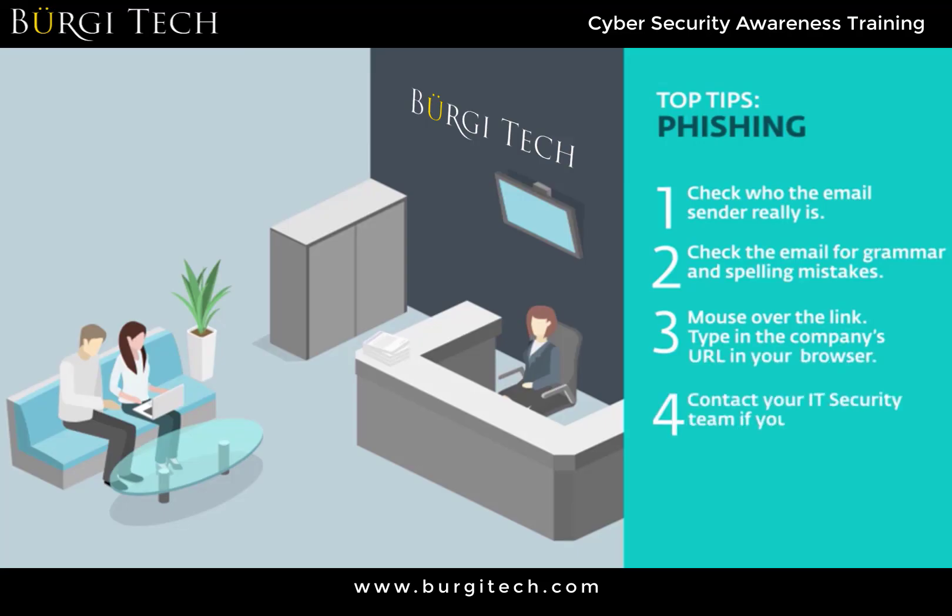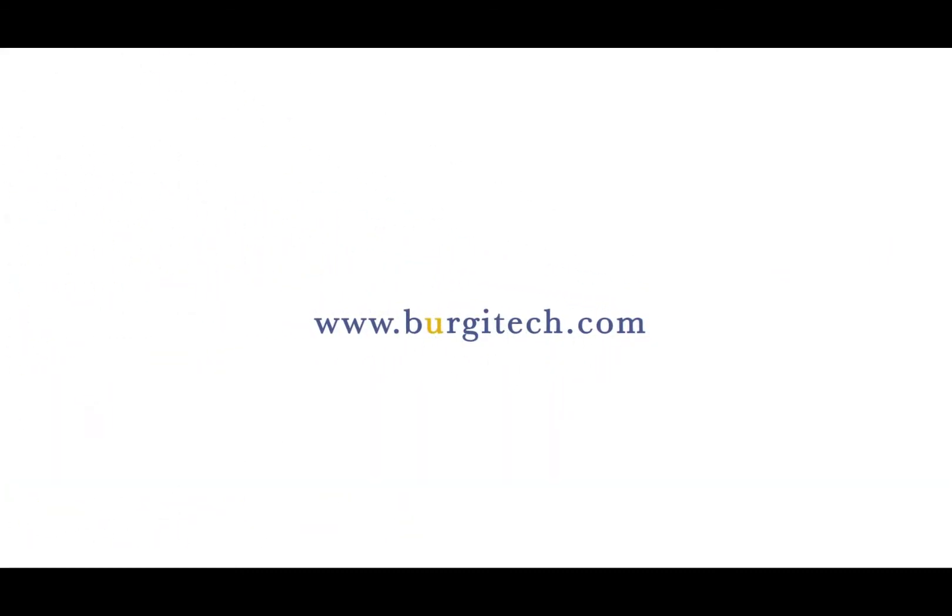Contact your IT security team if you are unsure at all about an email.